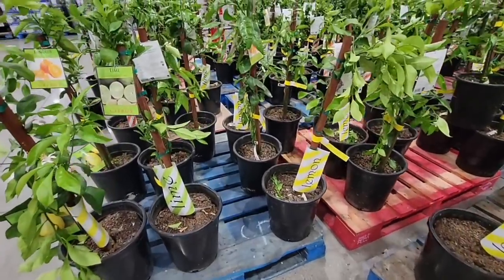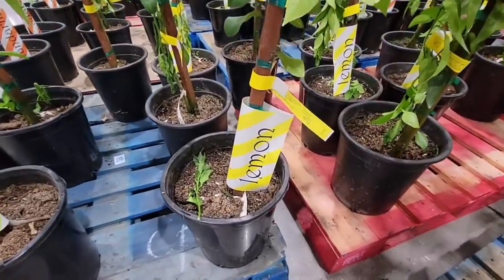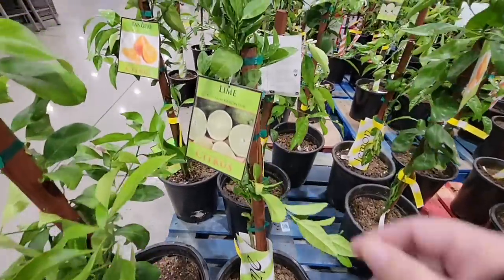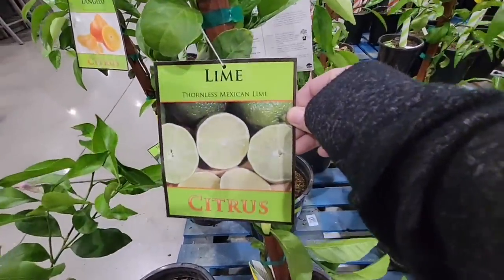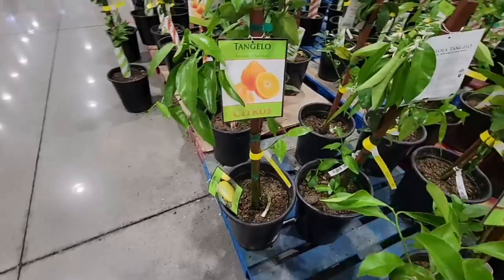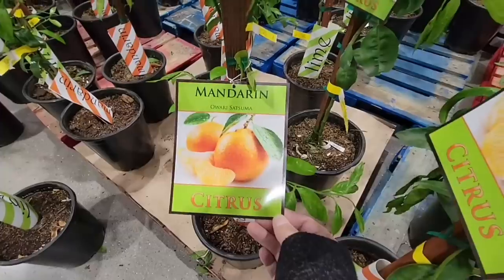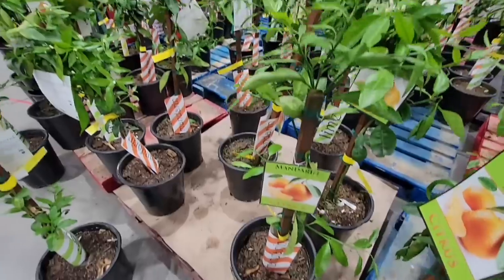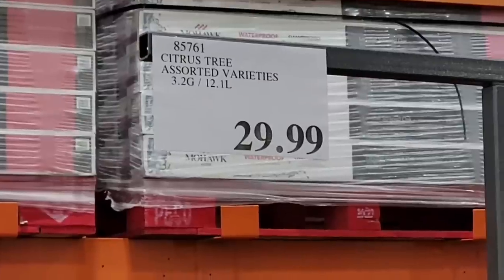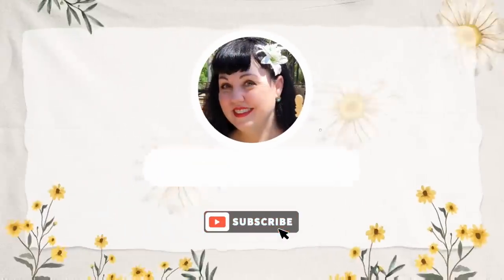Finally, they have citrus trees — lemon and lime, with nice large font labels so you can't miss what type they are. This is the thornless Mexican lime, which is a real bonus since my current lime tree has two-inch thorns. They also have mandarin oranges. So many options to choose from, and at $29.99 it's a really great deal.